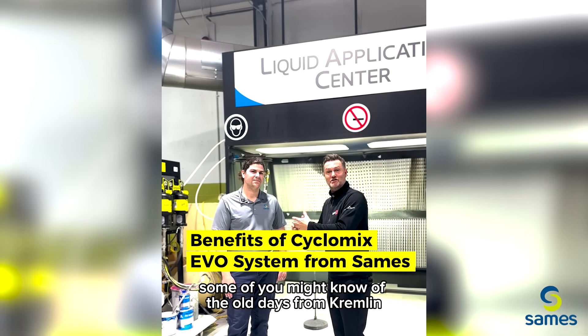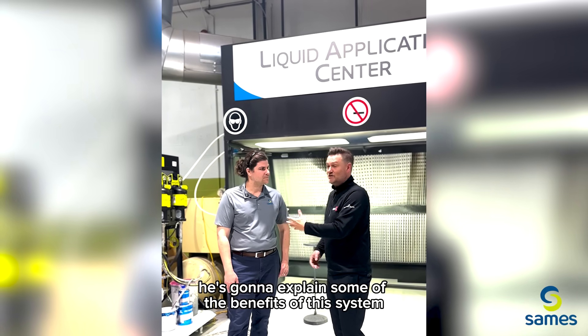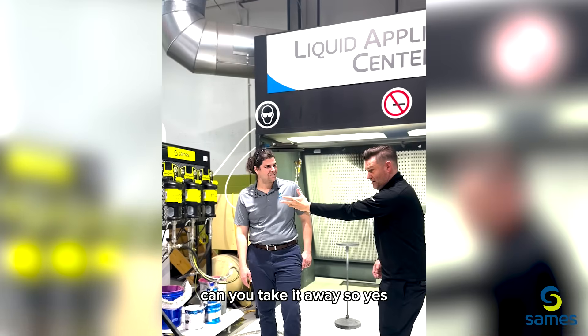I'm here with Kyle from SAMES. Some of you might know the old days from Kremlin, but now it's SAMES. Kyle's here, he's going to explain some of the benefits of this system — the Cyclomix Evo system. Kyle, can you take it away?